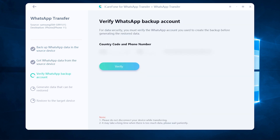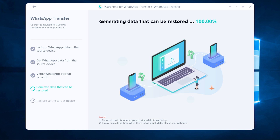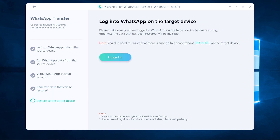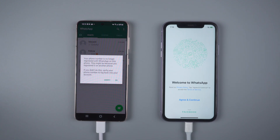Then you need to verify your WhatsApp account. Enter your phone number and country code. Then enter the verification code and click Verify. After you have verified the WhatsApp account, the software will automatically generate the chats to iPhone. Once the chats have been generated, your Android phone will be logged out of the WhatsApp account. Then you need to log in to WhatsApp on iPhone with the same phone number.